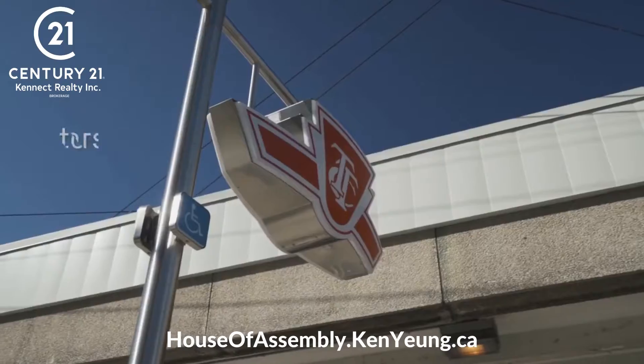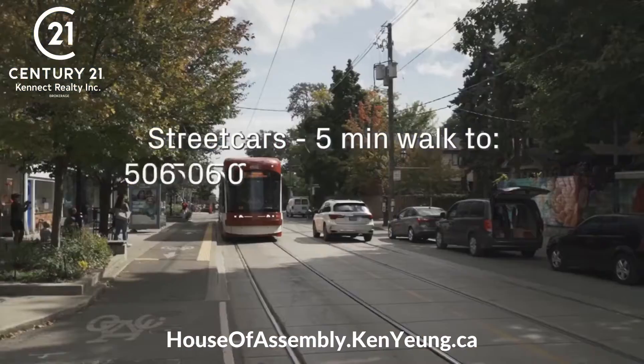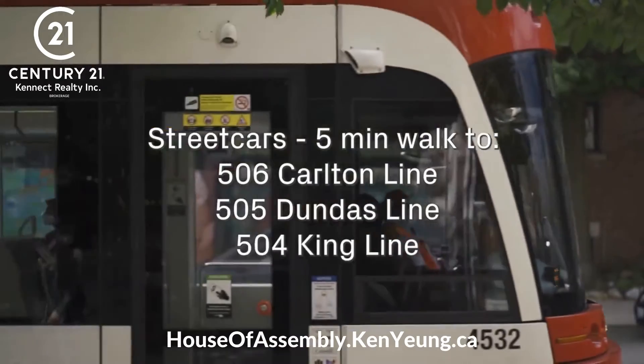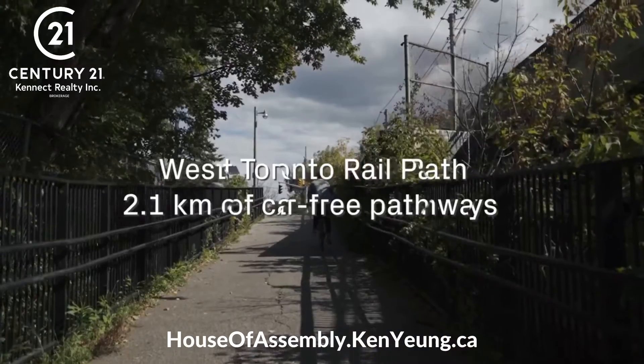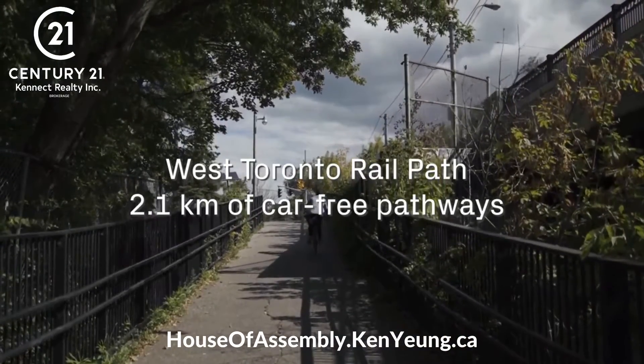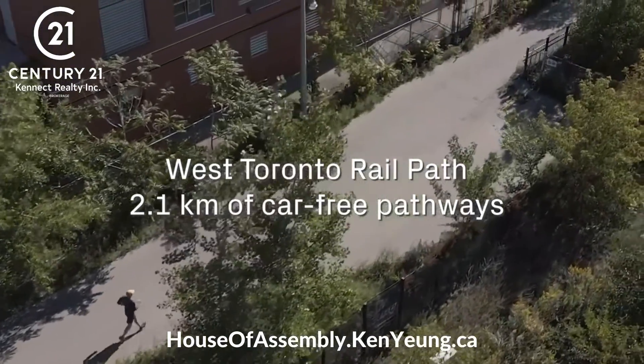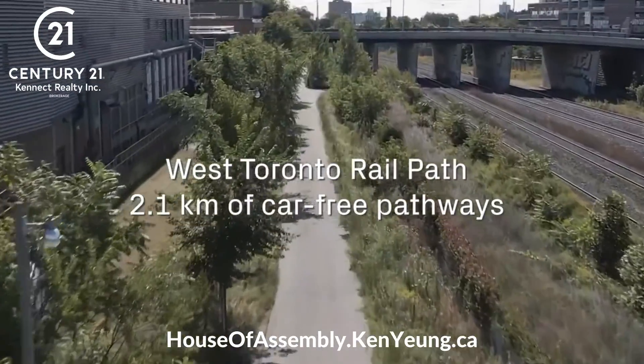Streetcars — just a five-minute walk away and you have access to the 506 Carleton line, the 505 Dundas line, and the 504 King line. And finally, the West Toronto Railpath, providing you access to 2.1 kilometres of car-free pathways with plans to extend south to Sudbury Street.